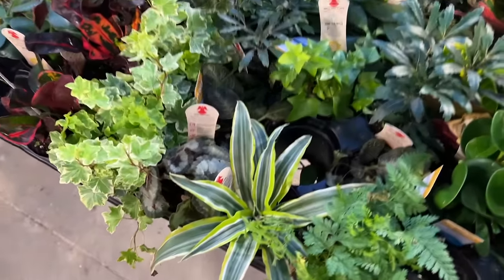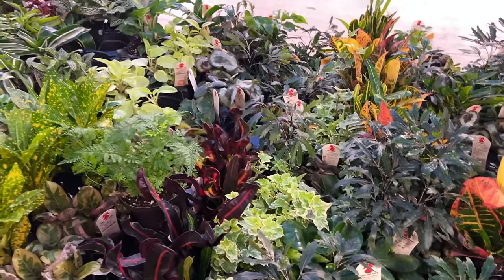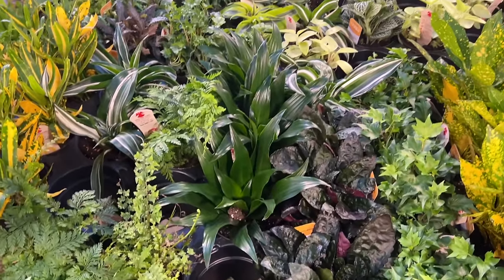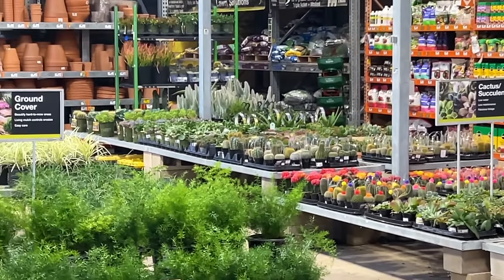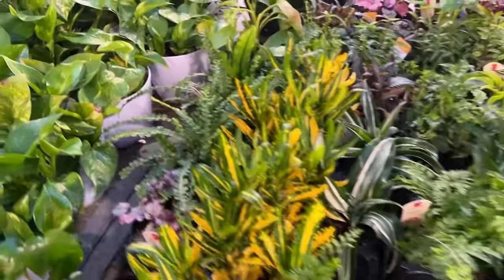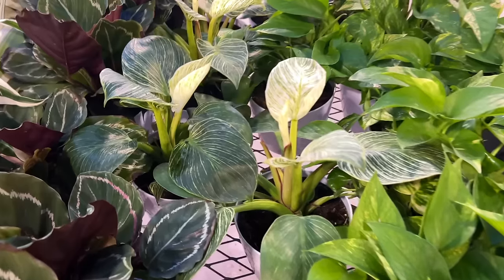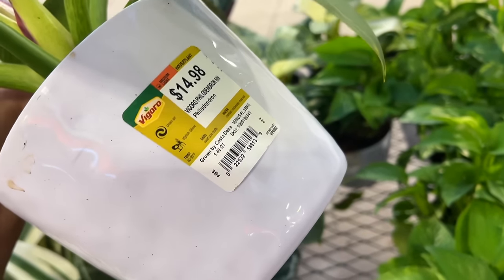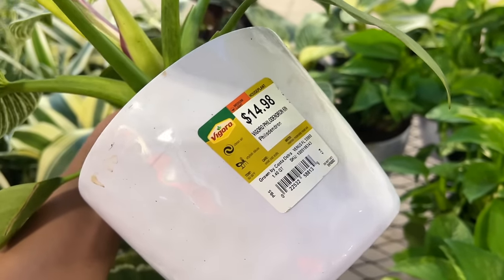Lots of tiny plants. Dracaena. Begonia. I did see some pretty cool succulents over there — we'll check it out in a bit. Burkins — these are for $14.98. Or Burk Row. Is that how you pronounce it? By Gora? By Goro?